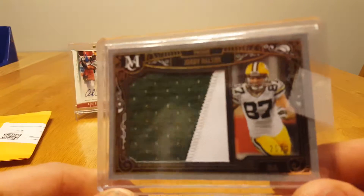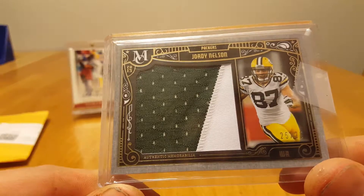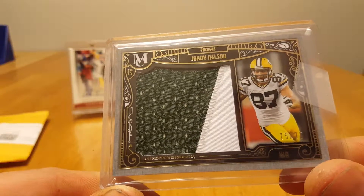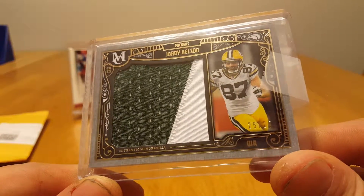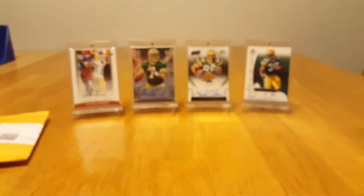Jordy Nelson — it's a patch out of 2015 Museum, numbered 25 of 25. Pretty sweet, nice looking patch.